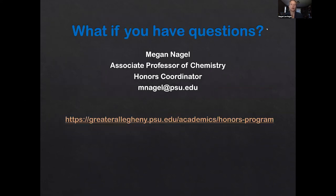If you still have questions, whether you choose to join this fall or not, please do not hesitate to reach out to me at mnoggle@psu.edu. I'll answer your questions in a timely manner, and I've included the link to the honors program website for our campus. I hope to see you in the fall and I look forward to getting to know you as part of the Penn State Greater Allegheny Honors Program. Have a great day.